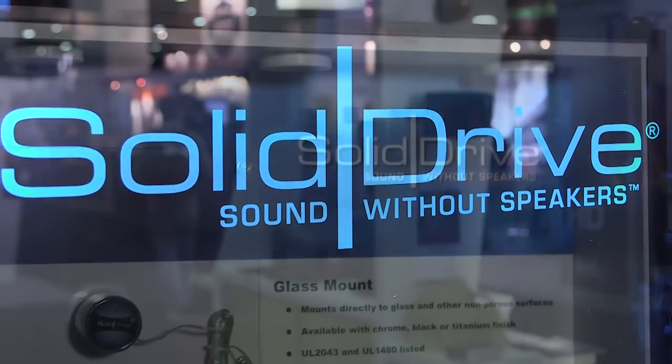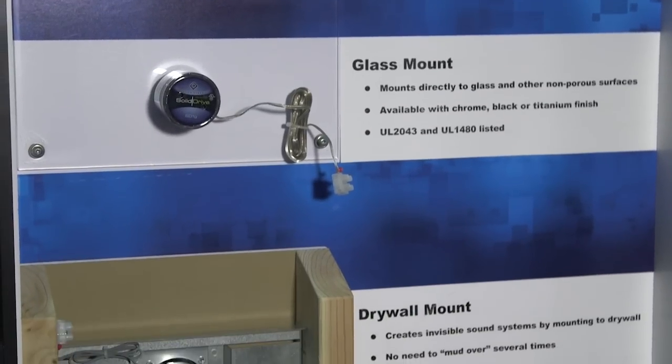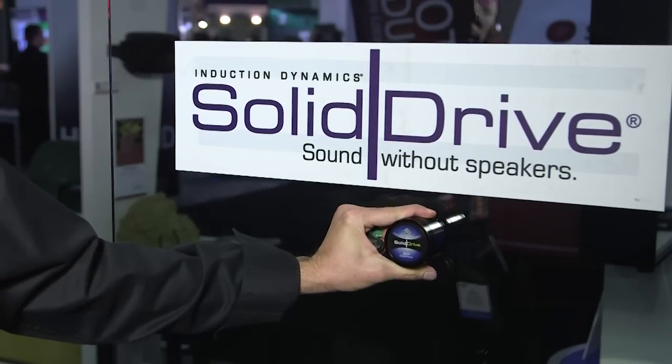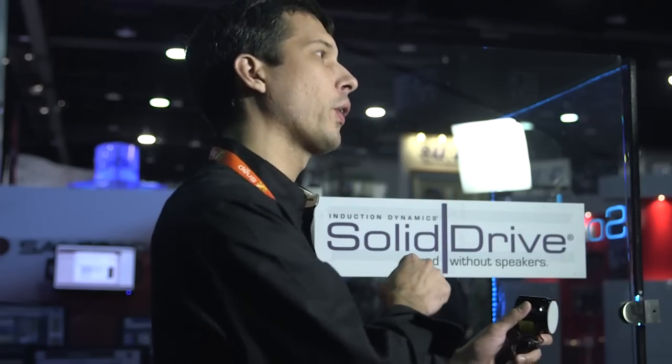Solid Drive is a small device that you can attach to glass, drywall, wood, any common building material, and turn that surface into a speaker. So you can get sound out of glass. If you're at home and you want to have sound on your back patio, you can put one of these on the window, not have to worry about drilling through your home to run wire, and have a Solid Drive on the window providing sound to your back patio or balcony.